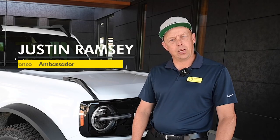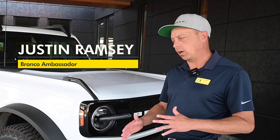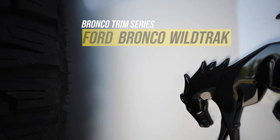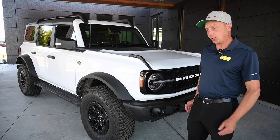Hey guys, this is Justin again over here at Kendall Bronco Club at Meridian. Today I wanted to go over why — and maybe why not — the Wild Track version specifically might be the right one for you.